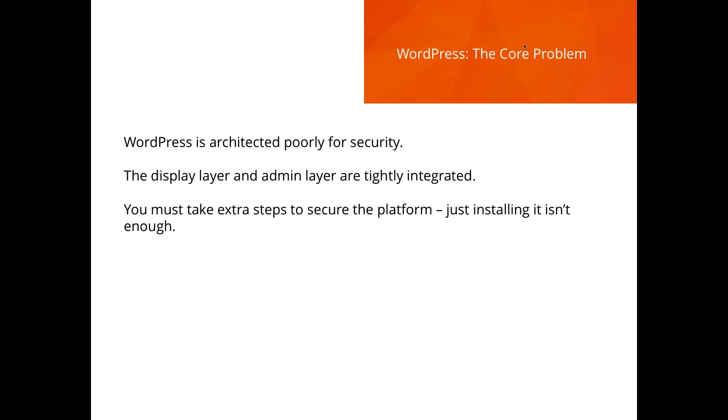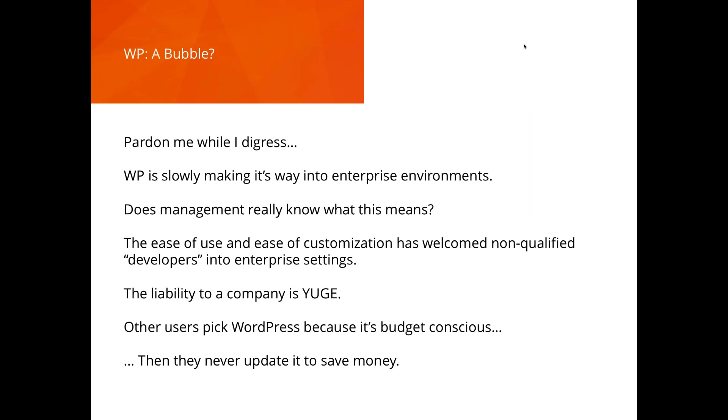The core problem with WordPress is really the architecture — it's dated and wasn't really built for security. Your front-end display and your admin are tightly integrated, sharing the same code base — they can't easily be uncoupled. Just installing WordPress isn't enough; you have to take extra steps, and I can assure you 90% of people don't know or don't take those steps, which is resulting in this growing bubble of risk.